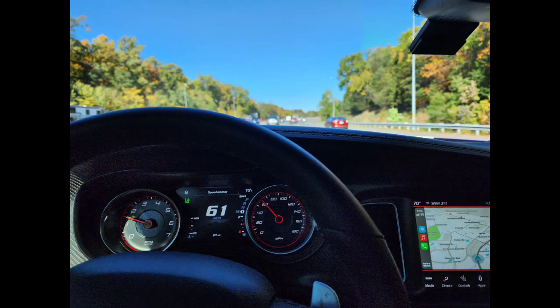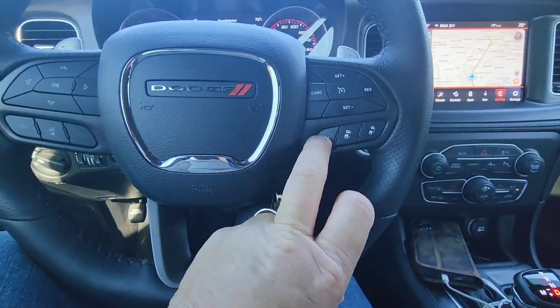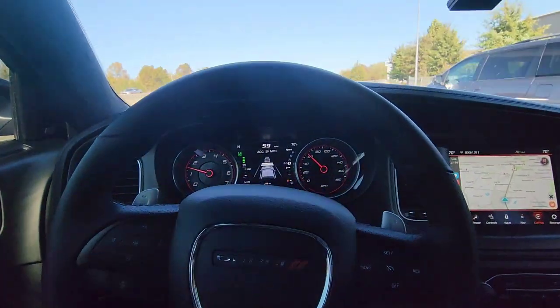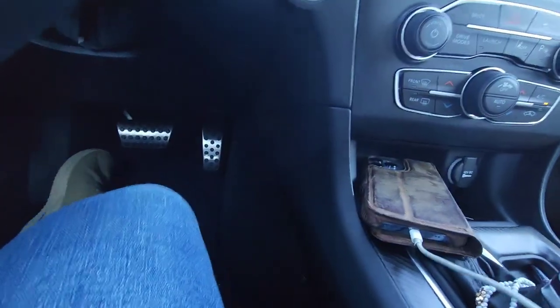It's unfortunate that Dodge did not put an active exhaust in this car. They also didn't do rev matching, which is a bummer. Right now you can hear the car — there's just nothing on that wow factor. That's the negative. But when you kind of get into it you definitely hear the car. One of my favorite features in this car is the adaptive cruise control, which gives you the ability to have the car automatically pace itself without your foot on the pedals.